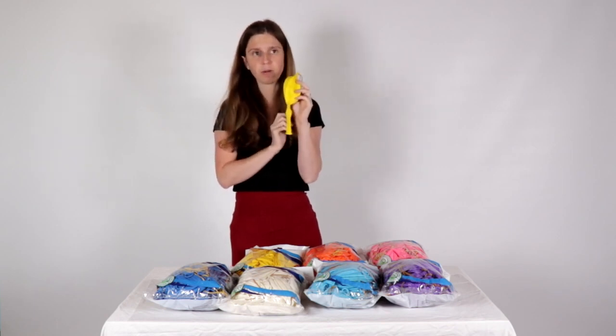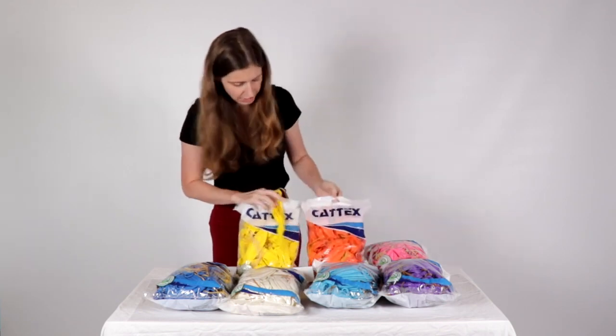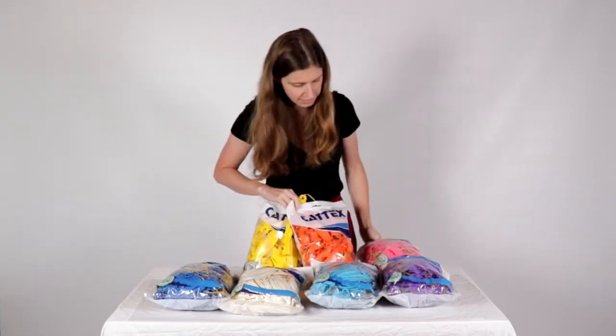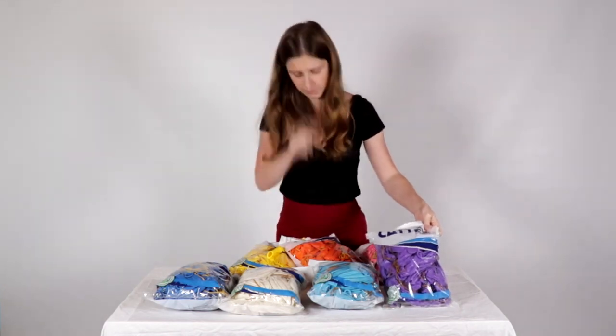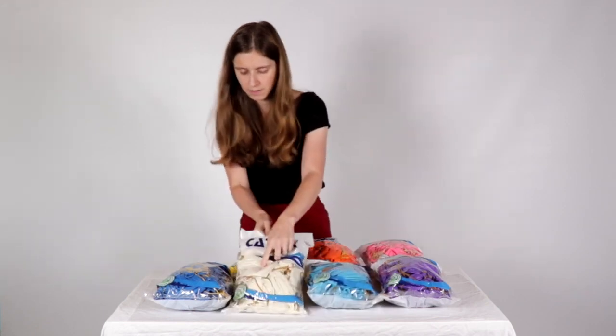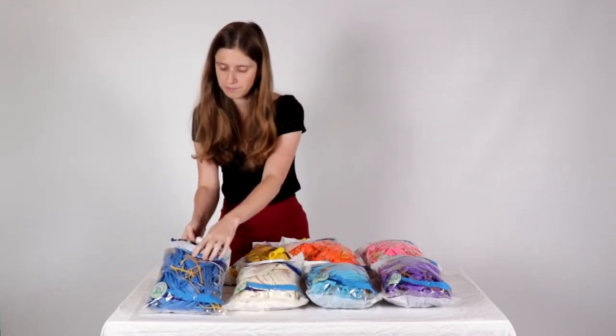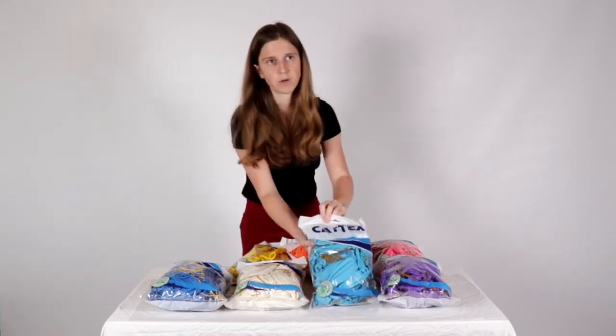So we have the yellow, orange, pink, purple, light blue, white, and night blue. Oh sorry — sky blue on the way. And another news for you.